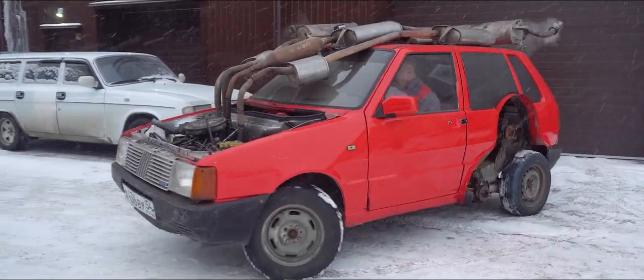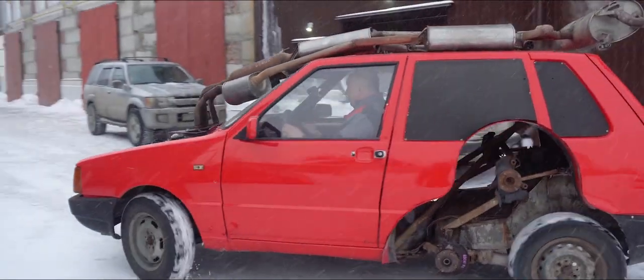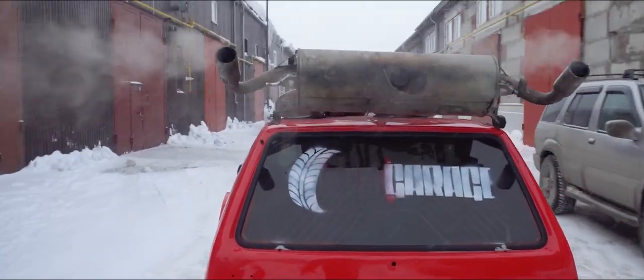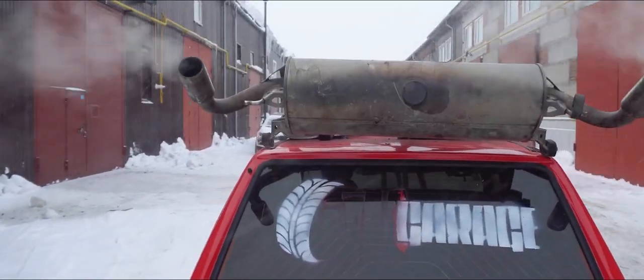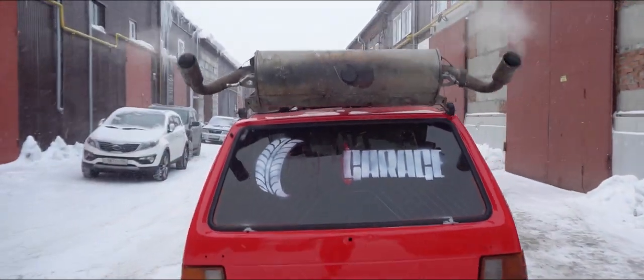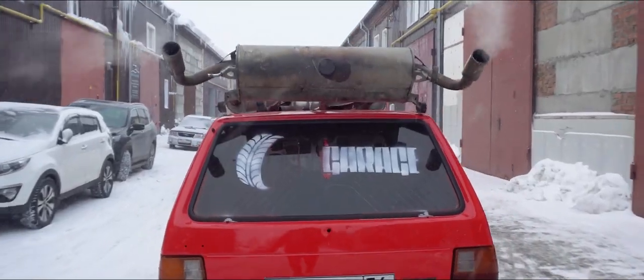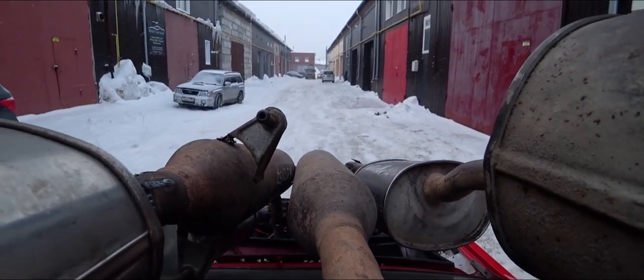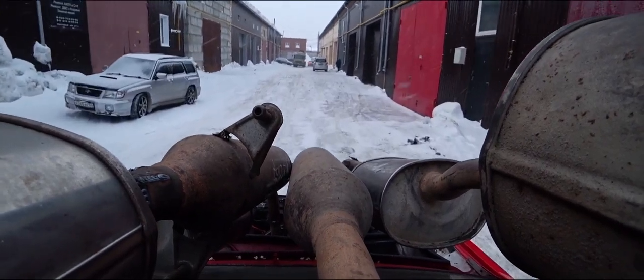Yeah, the motor itself is creating a serious racket. And immediately another drawback becomes very apparent — I am referring, of course, to the placement of those four exhaust pipes. The resonators are laying smack dab in the middle of that windshield. Can't see a thing. It is still pretty cool, though.